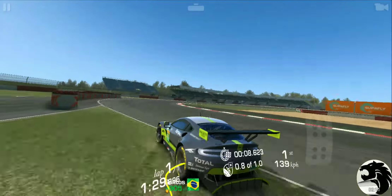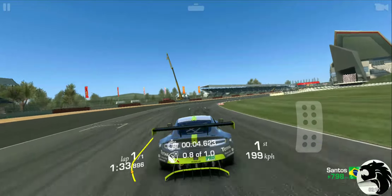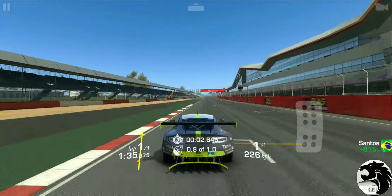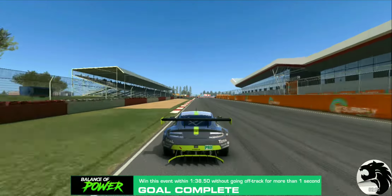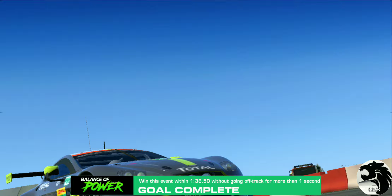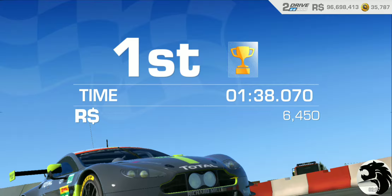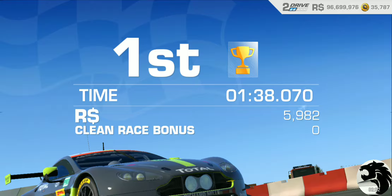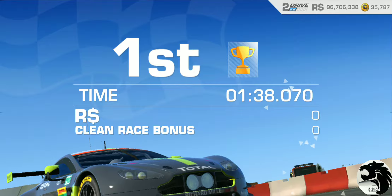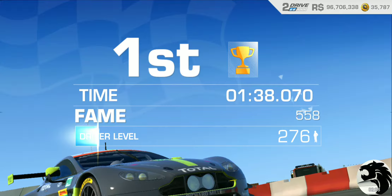I'm going to have to cut this corner. Come on! That was close. Making it - just making it under the time that was allotted, which was 1:38.50.